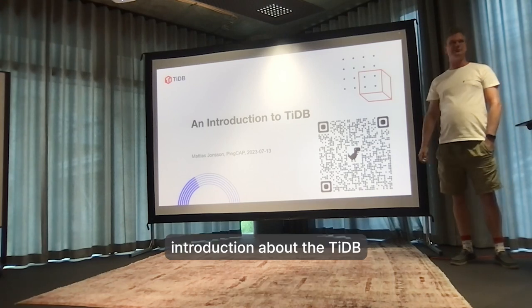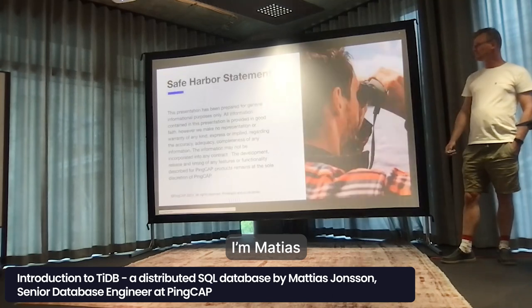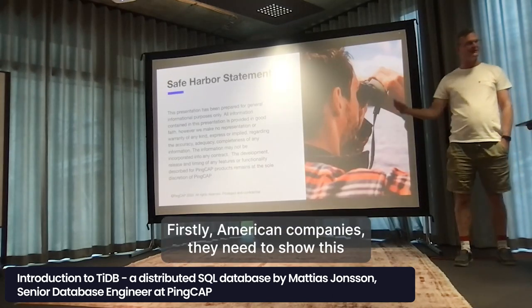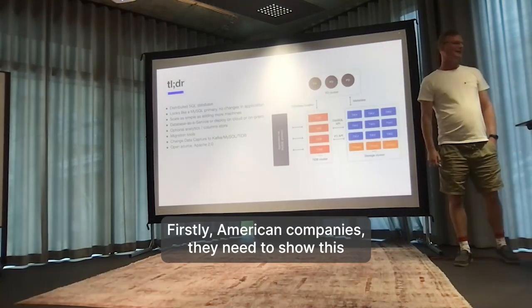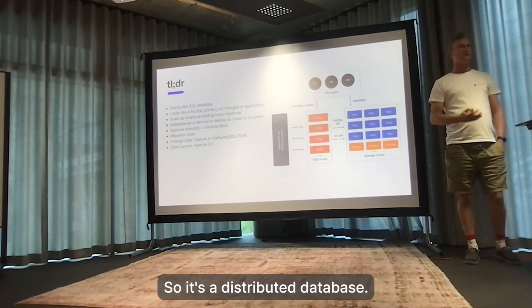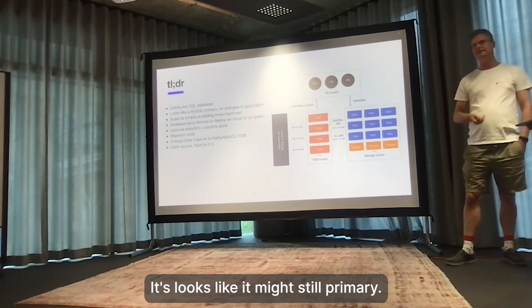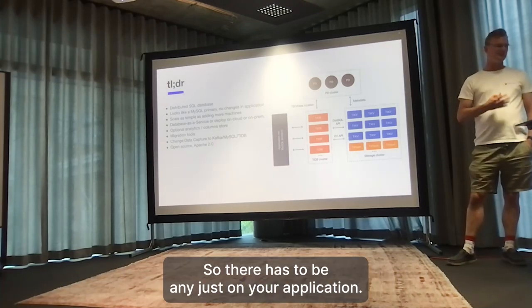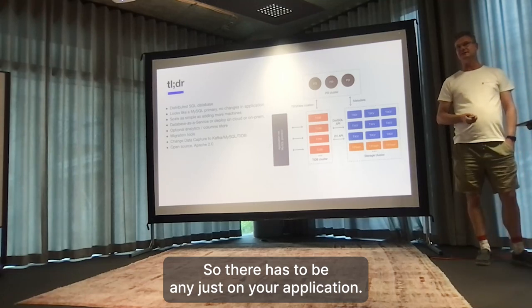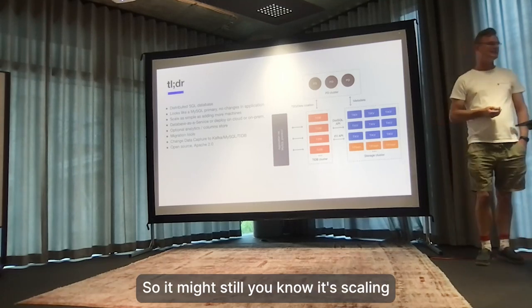This will be an introduction about TiDB. I'm Matthias. First, we're an American company so I need to show this. Let's go to the tool. So it's a distributed SQL database. It looks like a MySQL primary, so there shouldn't be any changes on your application. It just looks like a MySQL database.